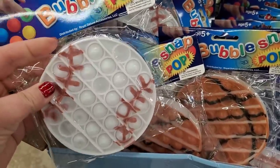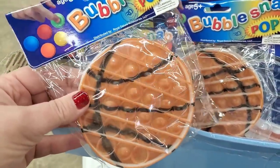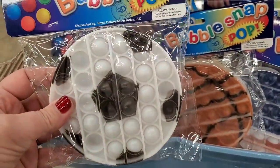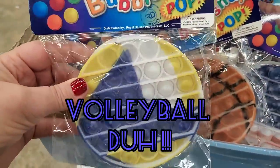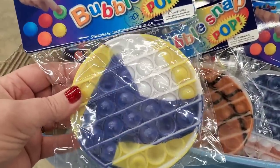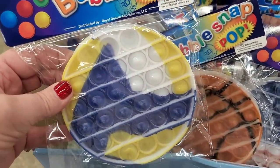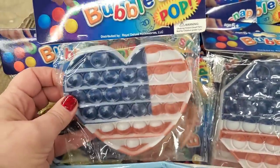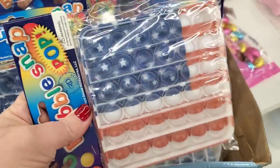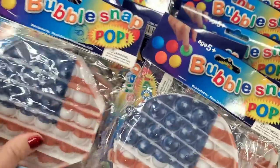Greenbrier has put out more styles of the bubble snap pop toys — these are sports-oriented: baseball and basketball. They're super cute for sports fans. There's also a soccer ball and what might be a tennis ball or frisbee. Then they have patriotic American flag ones in hearts, octagon, square, and round — cute for the 4th of July.